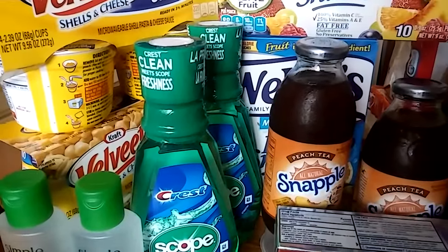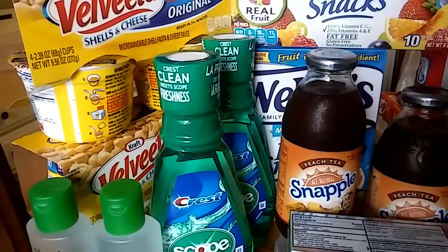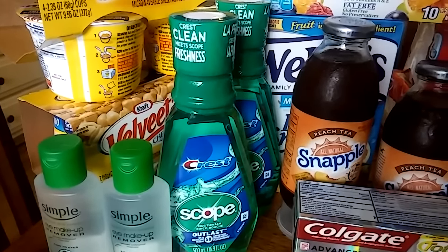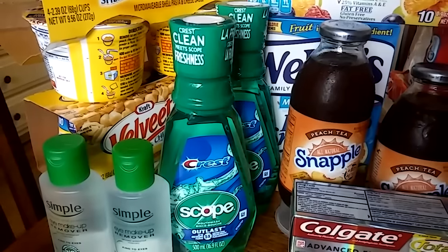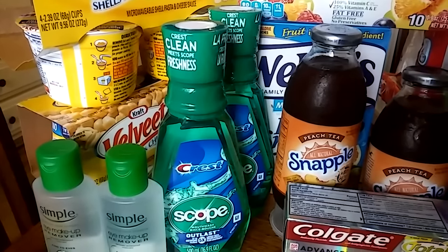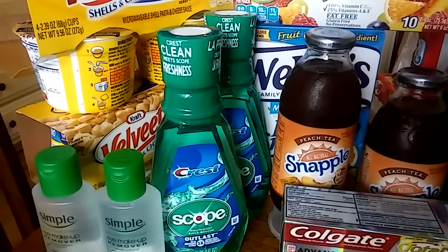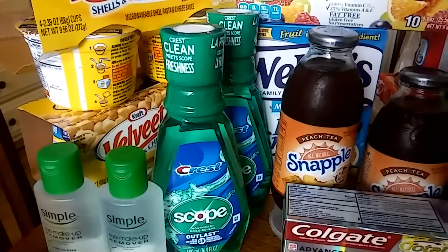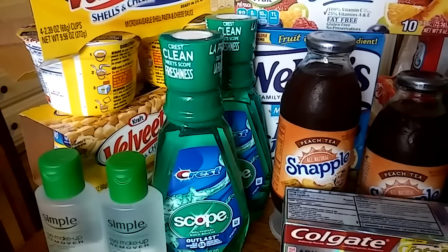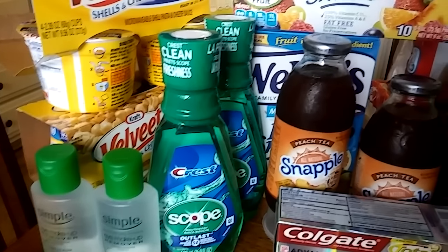The next deal is Scope, priced at $3.99 each. When you purchase $8 in Crest mouthwash you get a $4 Extra Buck back. Since both are $3.99 that gets close enough to $8 to earn the $4 Extra Buck. There are also 75-cent off coupons you can print on coupons.com — print two of them. They'll ring up $7.99; use the $1.50 in coupons, plus I had a $2 off a $6 mouthwash coupon. After both coupons and the $4 back, it ends up being 50 cents or 25 cents each.